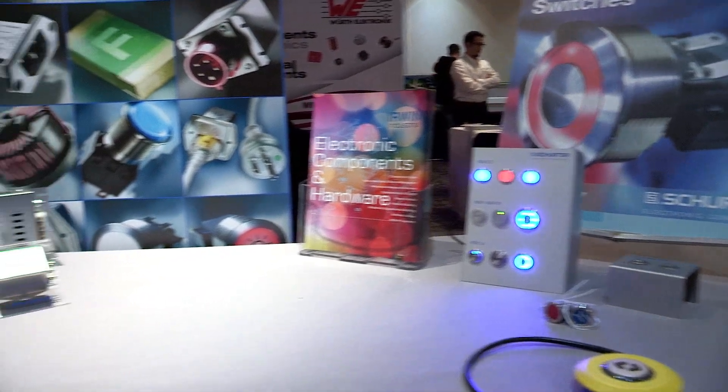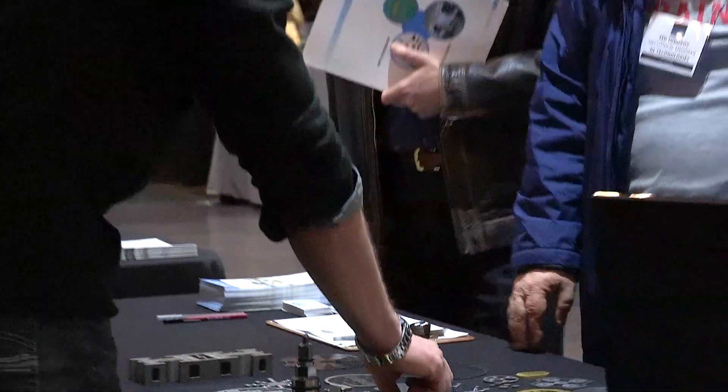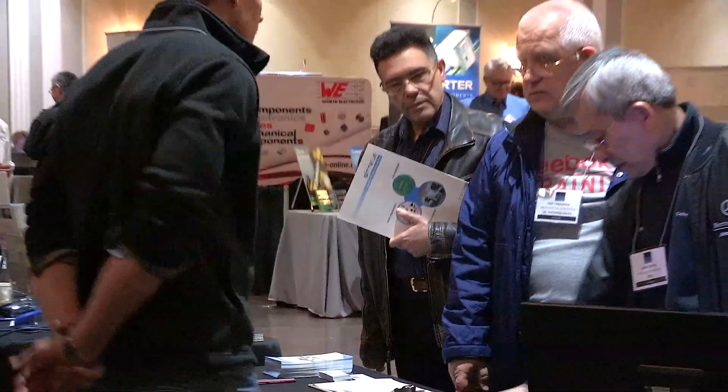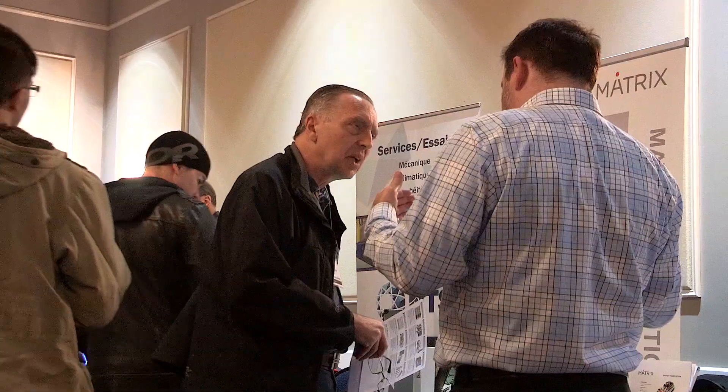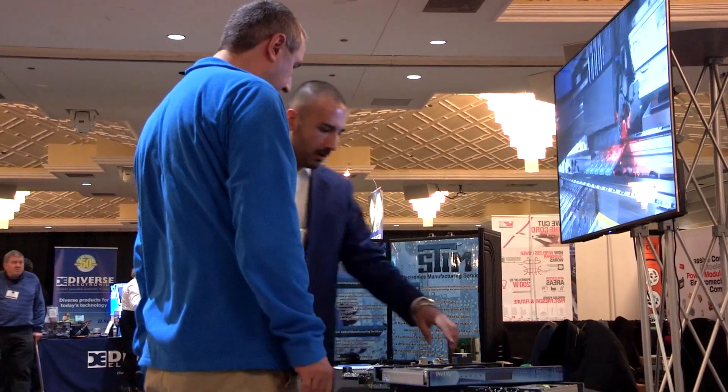Using an attractive and effortless tabletop display format, Eptek shows target designers, engineers, technicians, purchasers and everything electronics. Eptek is a low-cost opportunity to bring your products and service knowledge right to the street level of Canada's leading markets.